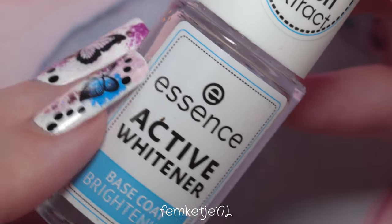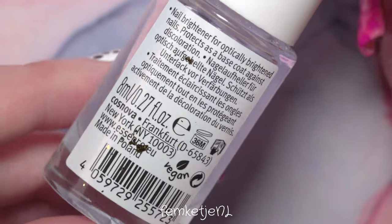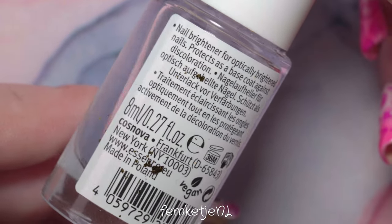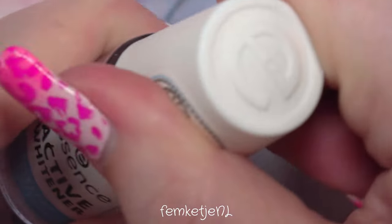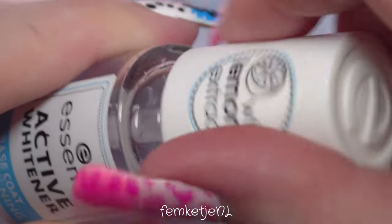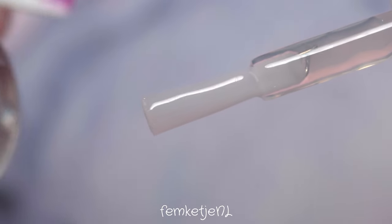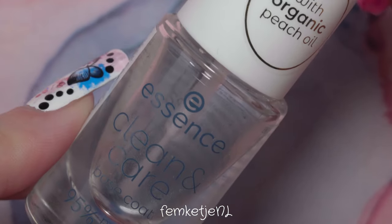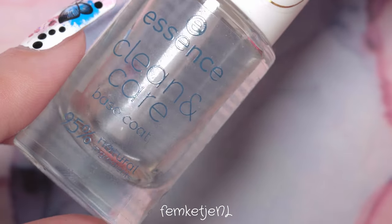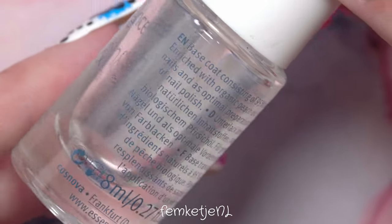The Essence Repair & Care formula is nice — it doesn't dry super fast, but four to five minutes and you're good to go. Then there's another Essence base coat I love to layer or sandwich with the previous one — please ignore the gold leaf stuck to it from a recent project! This one is the Active Whitener base coat. It gives a little bit of a bluish tint, so if you have some discoloration on your nail plate it's a really nice option.